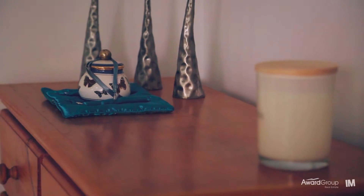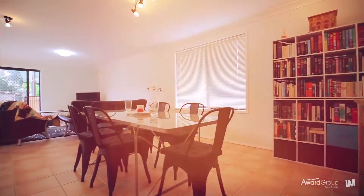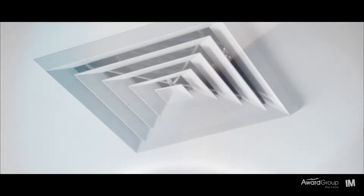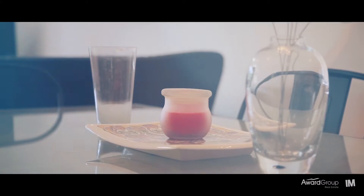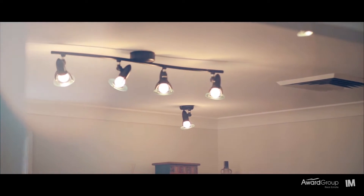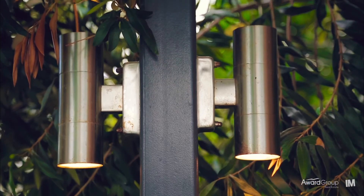With fresh neutral tones throughout, this property is bright and airy, accented by a large family laundry, ducted air conditioning, and a sixth bedroom or media room on the ground floor. Don't let the rising costs of electricity bother you though — there's a five kilowatt solar panel system which brings your running costs down dramatically.